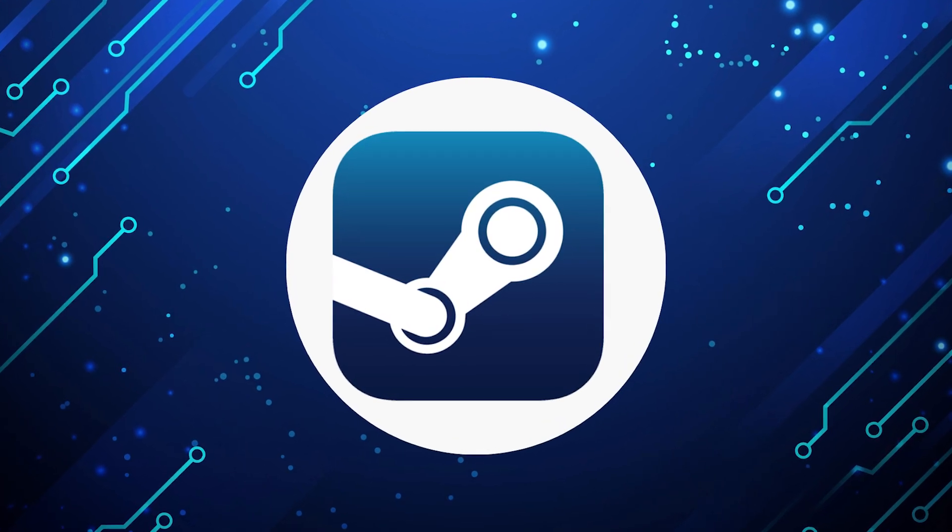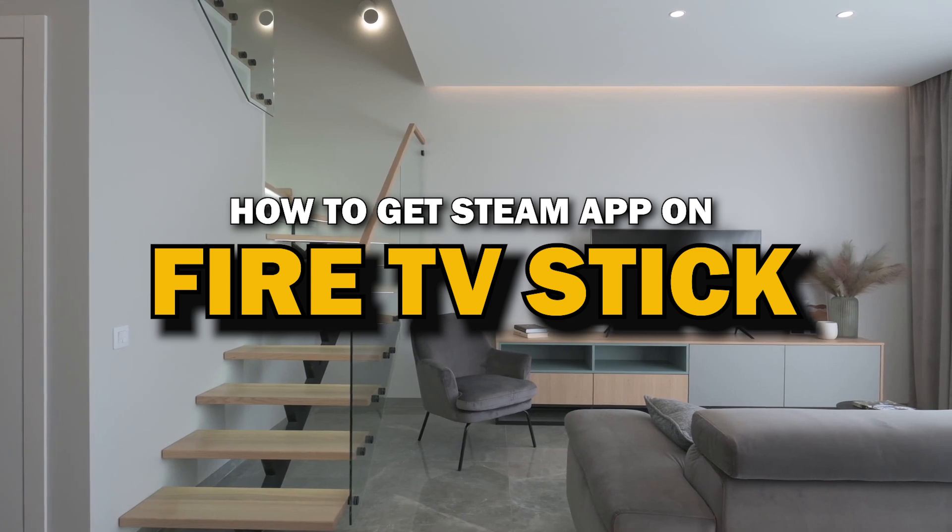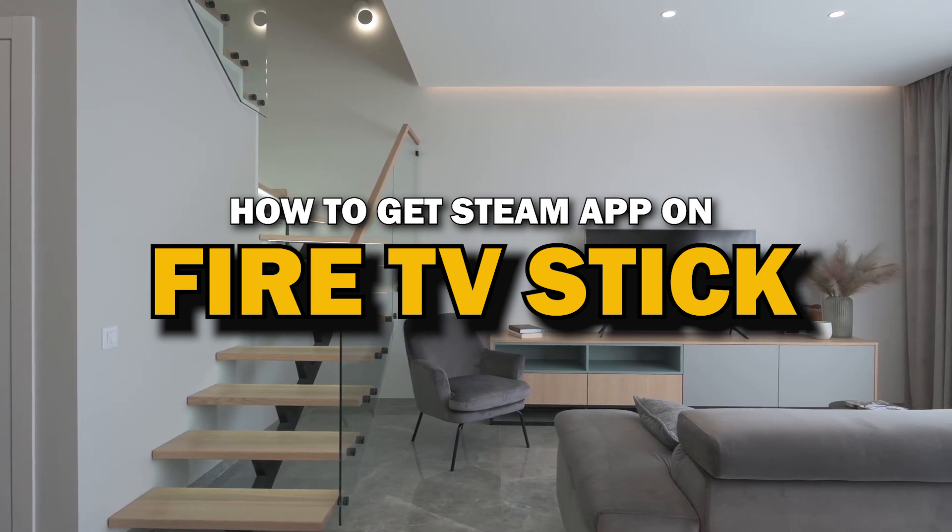Steam app is one of the most popular streaming apps out there today. In today's tech video, I'm going to show you how you can get Steam app on Fire TV Stick.